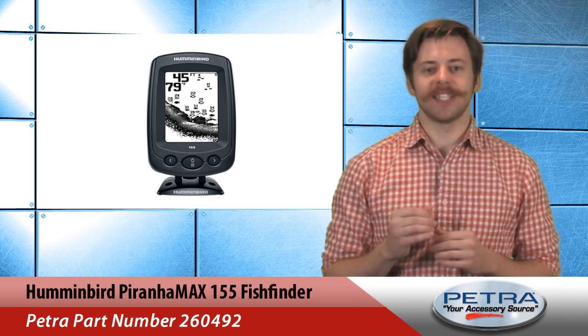The PiranhaMax series of fish finders is Hummingbird's entry-level offering to the world of fish finders and sonar. It comes with a four-inch monochrome display, so it's easy to see what's going on in the water no matter what the weather.